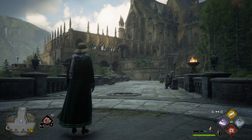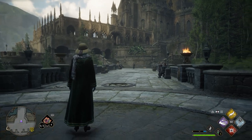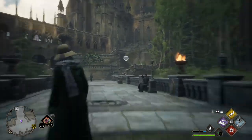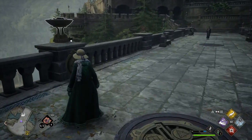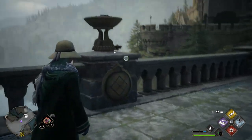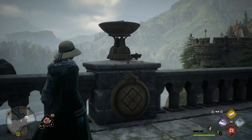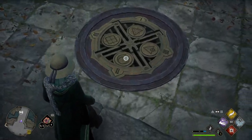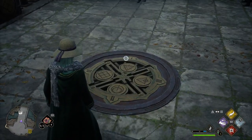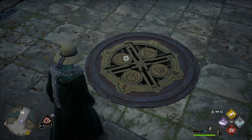This is a Hogwarts challenge on the viaduct bridge — the viaduct fast travel spot is right there. Each of these sconce things has a symbol underneath it and a number, and it has to be lit. Each symbol corresponds to a number: the triangle with slashes is one, the circle is two, the plain triangle is three, and the square is four.